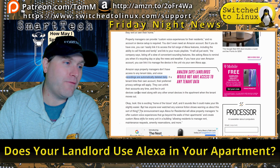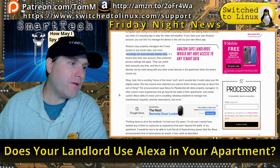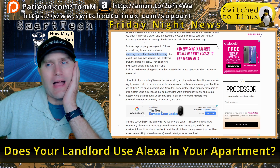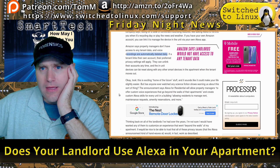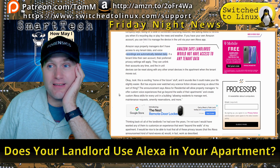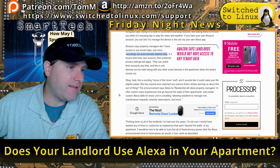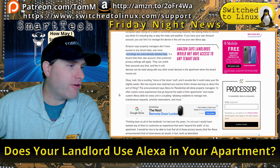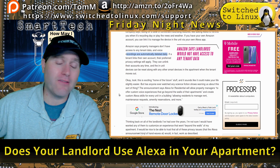If a tenant links their own account, their preferred privacy settings apply and they can unlink at any time. In-unit devices can be reset when a tenant moves out. Look, this sounds like exciting home-of-the-future stuff that could make life slightly easier — I've never had trouble remembering recycling day; when the curb fills up with trash cans, that's your cue. The announcement says Alexa for Residential lets property managers create custom Alexa skills for every unit, allowing residents to manage rent, maintenance requests, amenity reservations, and more.